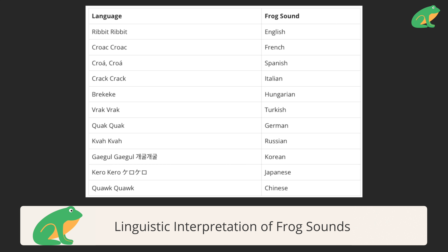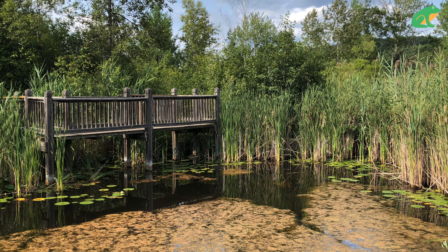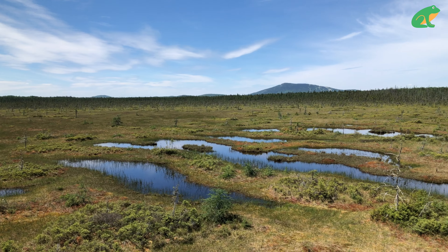The funny thing is, how us humans interpret frog calls changes depending on our language. For example, English speakers say that frogs make a ribbit-ribbit sound, but French speakers say that frogs make a croc-croc sound.